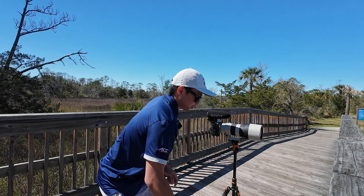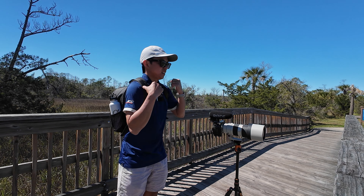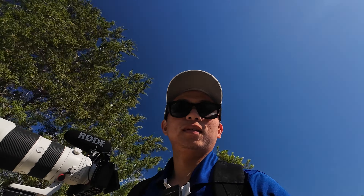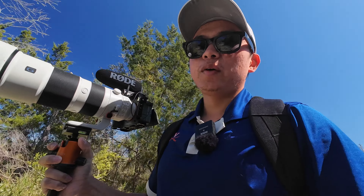I should have brought a jacket — it's a little chilly. I don't see any birds yet. Let's go to another spot. I'm just carrying the lens right here, following the trail.